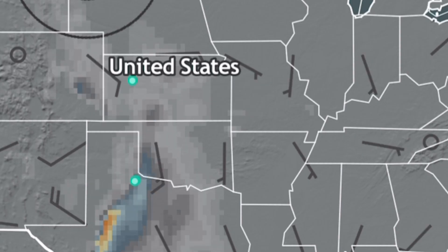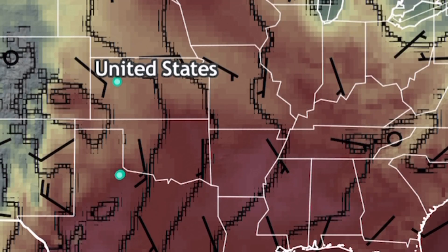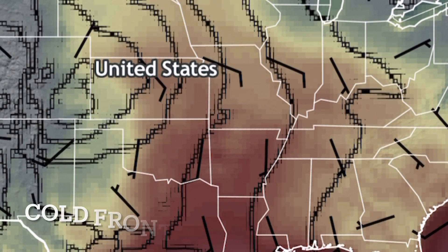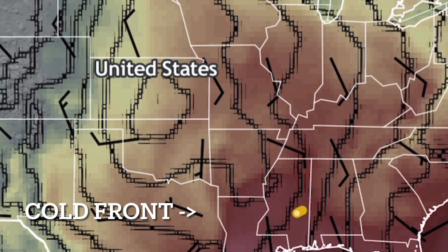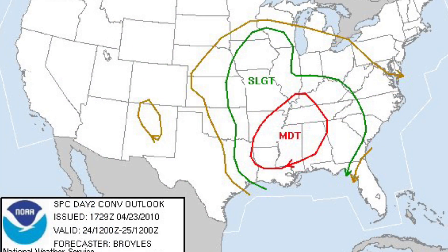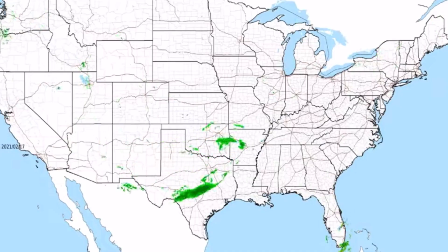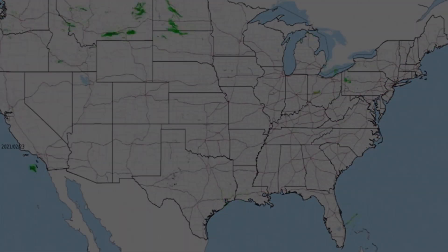On April 23rd, an upper-level storm system increased in strength as it moved from the southern Rockies to the southern Great Plains region. A cold front moved across east-central Texas, eastern Oklahoma, and the Missouri River Valley through the night. Moist air ahead of the cold front in the south-central states allowed for strong to severe thunderstorms to develop across the Mississippi Valley. A moderate risk of severe weather was issued across the lower Mississippi Valley. There were four EF-0 tornadoes and one EF-1, with one tracking 18 miles across open fields in east Texas and southwest Arkansas during the night and into the early morning of April 24th.